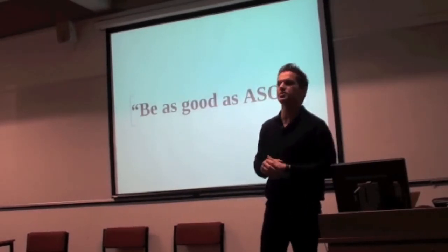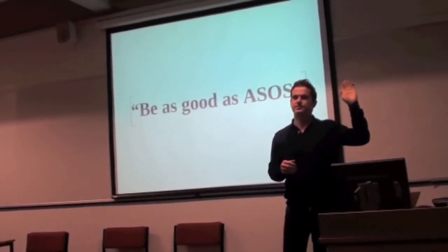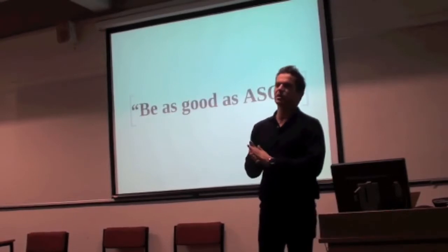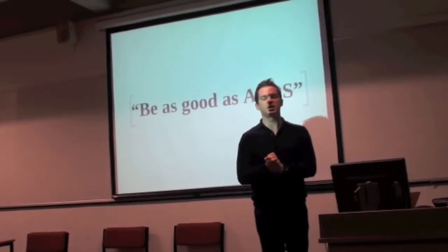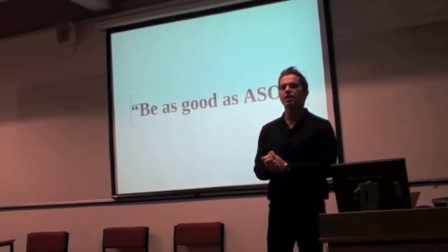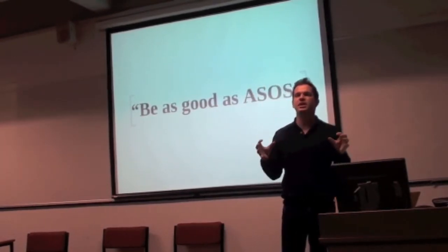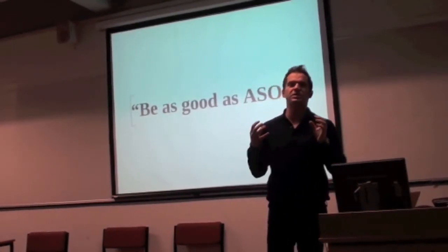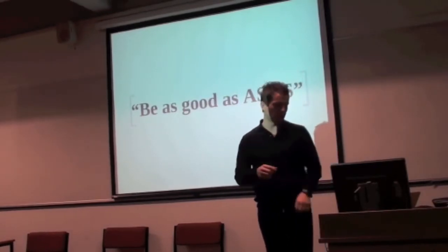How many of you do shop on the ASOS website? Can I see your hands? All right, that's quite a good number of students. We're going to examine several components of the e-commerce site, and the reason for doing that is because it will give you a good understanding about different features that are necessary to have well looked after on the website.